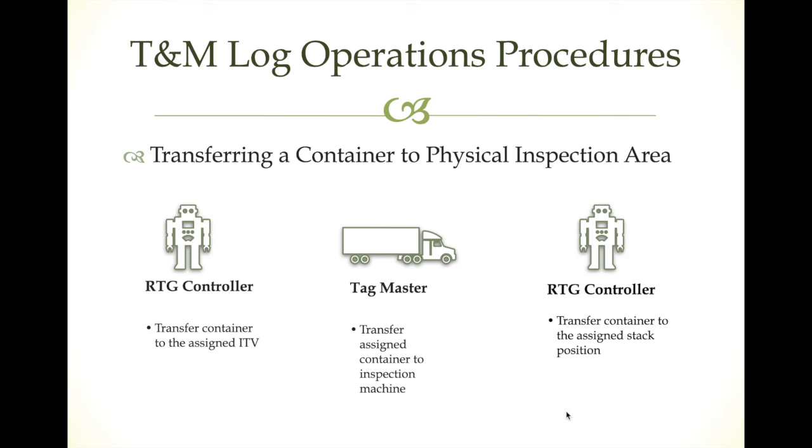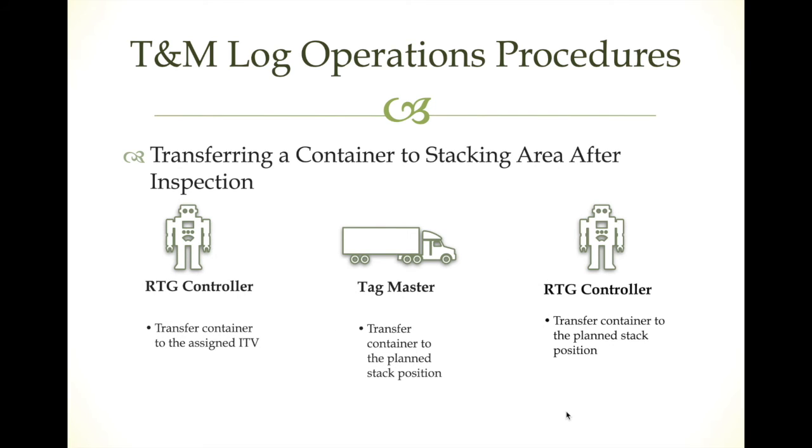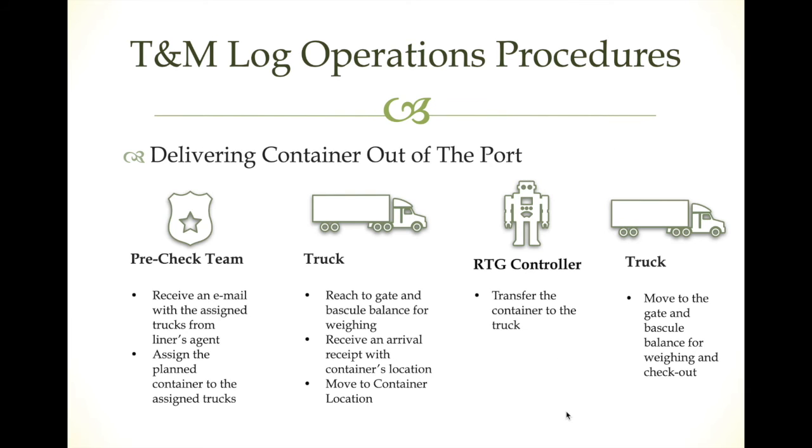The RTG controller moves the container to the correct inspection position and simply submits the movement type. For X-ray inspection, the steps are the same, but the difference is that the container does not wait there — the truck just goes through the X-ray inspection machine. After either X-ray or physical inspection is finished, the steps to transfer the container back from the inspection area to the storage location are exactly the same as described.